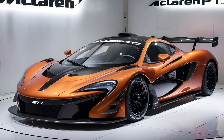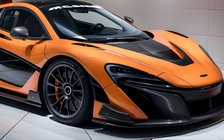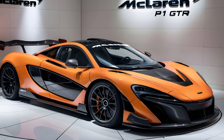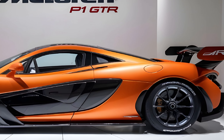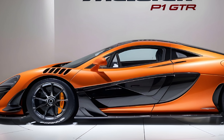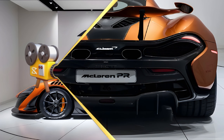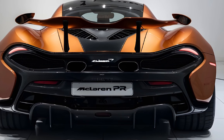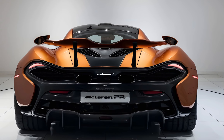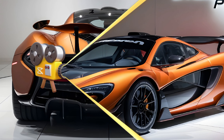But the P1 GTR isn't just about straight-line speed — it's also a master of handling. McLaren engineers have equipped the P1 GTR with aerodynamic upgrades including a massive rear wing and aggressive front splitter, which generate downforce to help the car hug corners at insane speeds. The car's aggressive lines and sculpted bodywork are all functional, contributing to aerodynamic performance, and it features lightweight materials such as carbon fiber to keep weight down and improve handling.